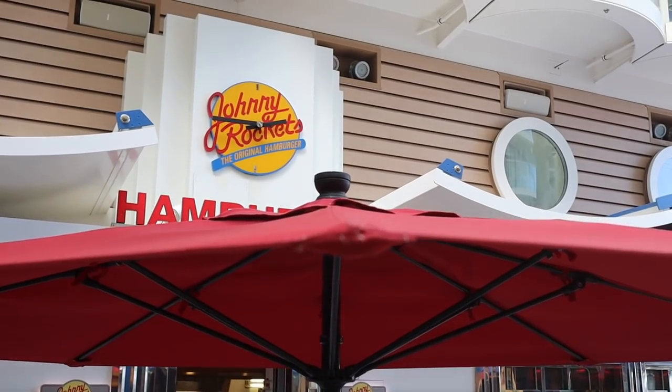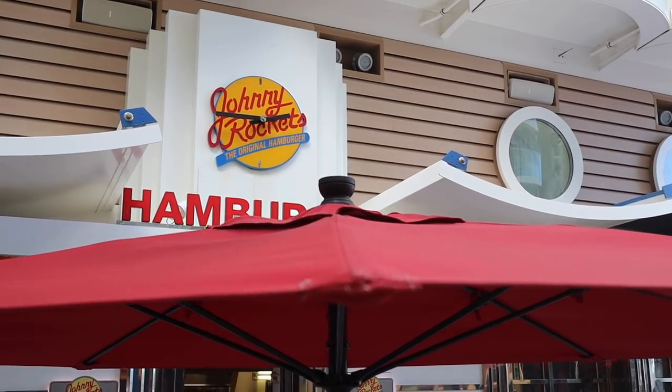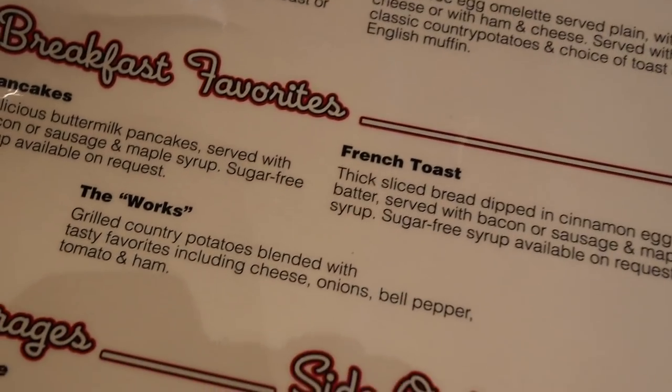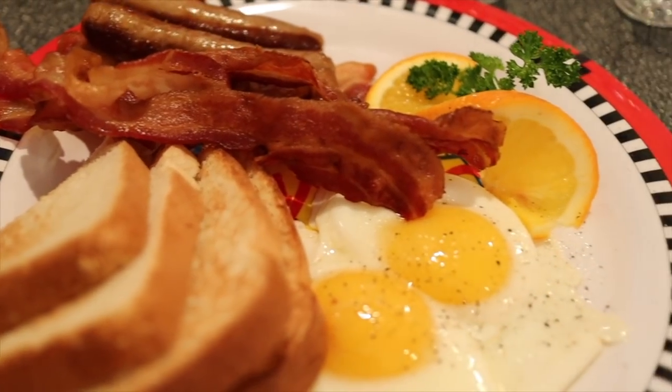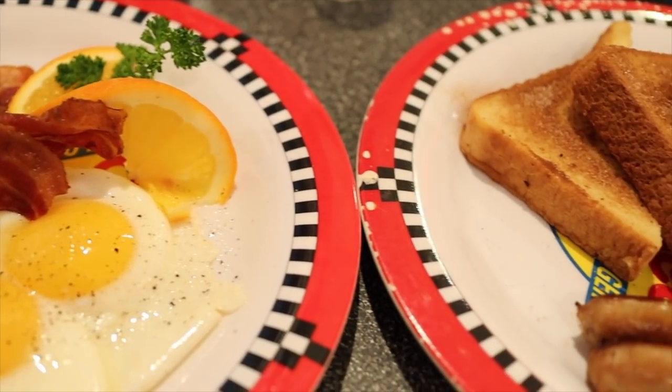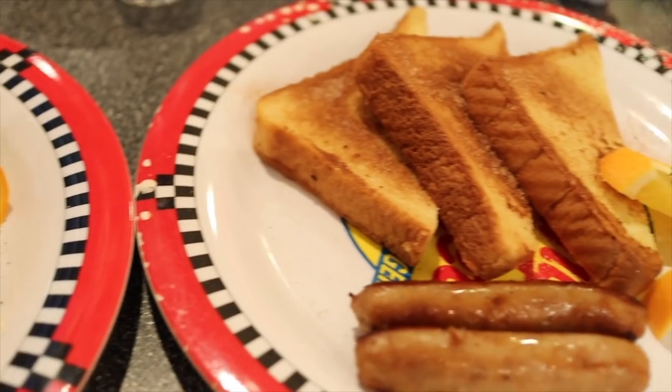The next morning for breakfast, it was off to Johnny Rockets. Unlike lunch here, breakfast is complimentary. I had the standard breakfast fare — eggs, toast with sausage and bacon. I also had some French toast.